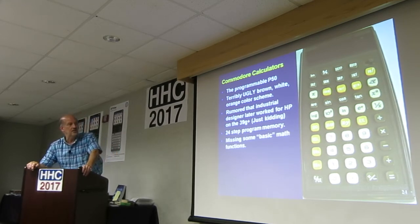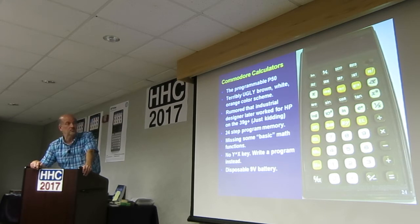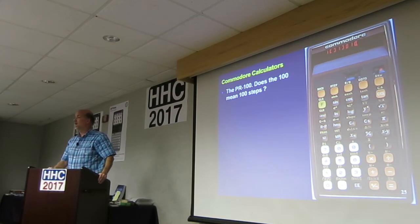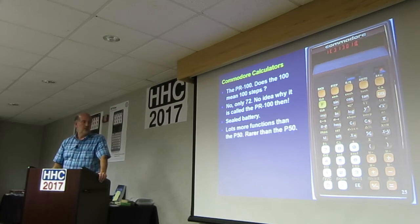It is missing some basic math functions — it doesn't have a Y-to-the-X key; I guess you write a program instead. It is a disposable 9-volt battery. This is the PR100. Does 100 mean 100 program steps? Of course not — it's 72. It's a sealed rechargeable battery, so if you want a programmable Commodore, don't get that one.